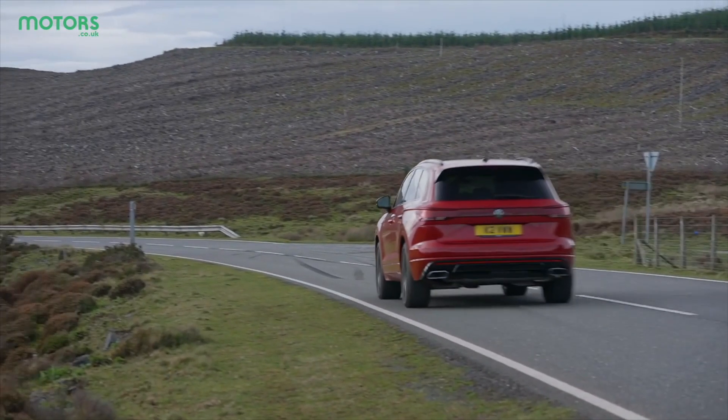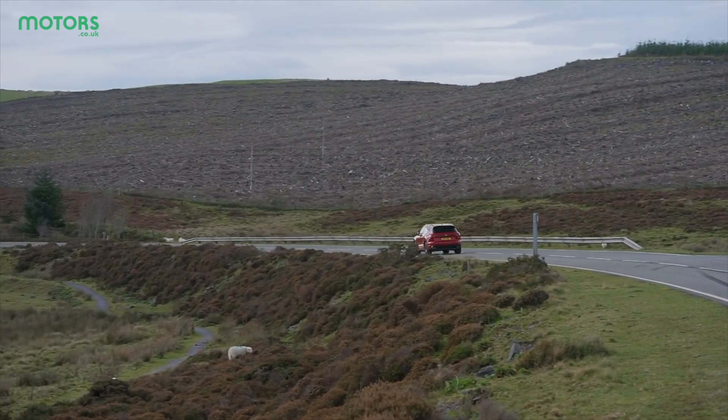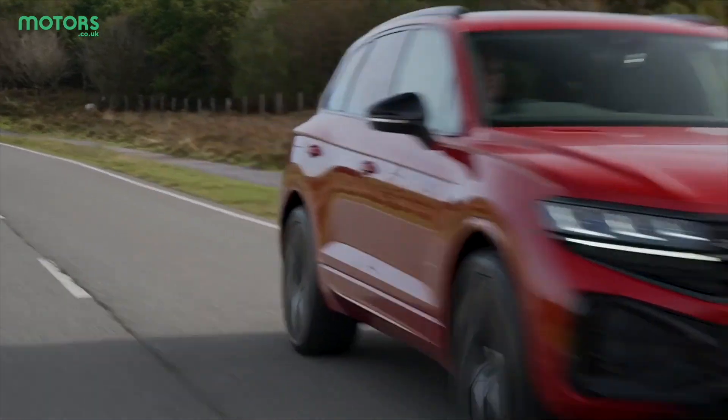The Touareg also has a maximum tow capacity of 3,500 kilograms, more than enough for a trailer, boat or caravan. Touaregs are a big hit with caravanners, and if you tow your caravan with one, let us know in the comments below whether this new version addresses anything you'd like changed.